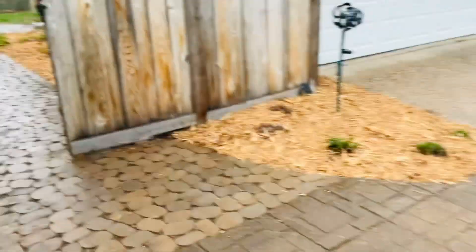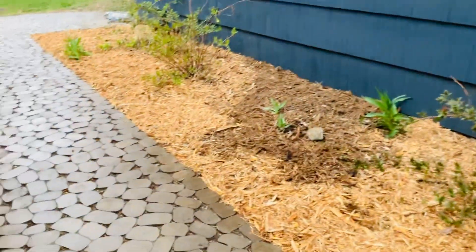And now we're making our way towards the back. Both sides were cleaned up.